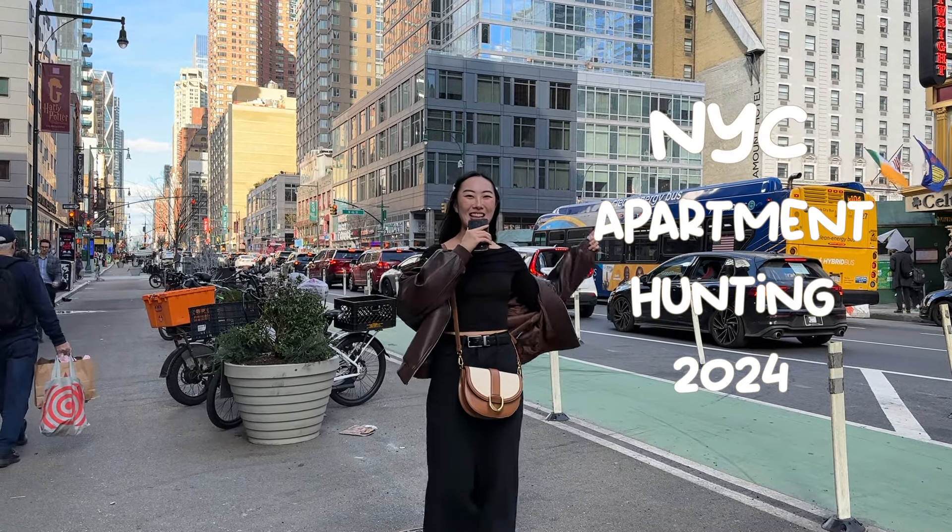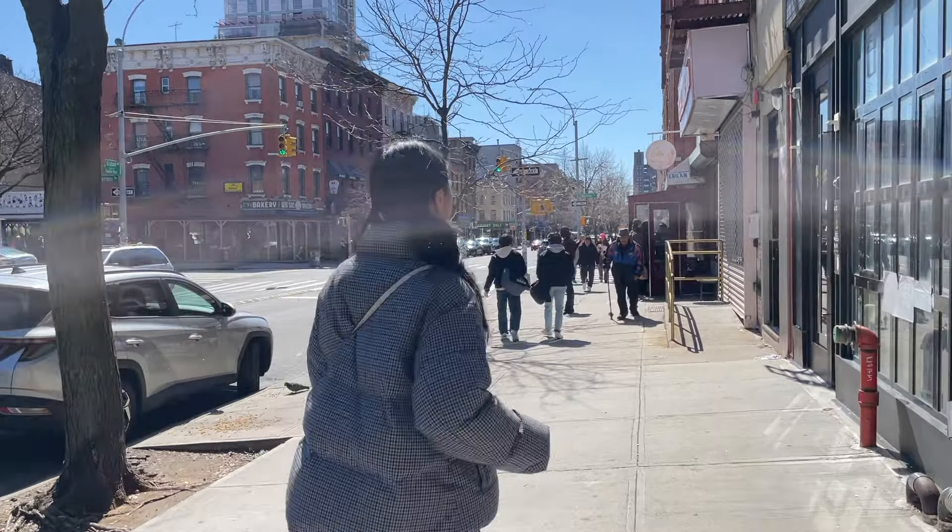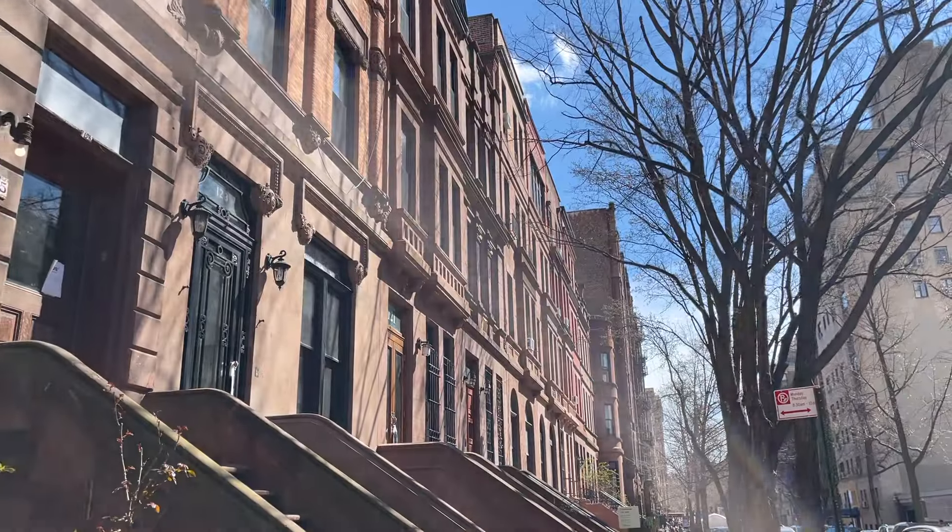Come apartment hunting with me! Hi everyone! If you're new here, my name is Yui and in this video I will be sharing with you guys my New York City apartment hunting process.